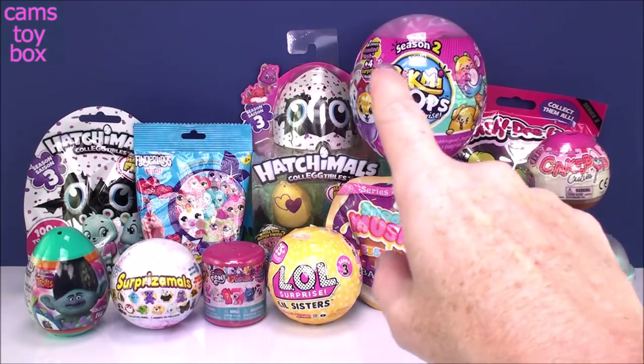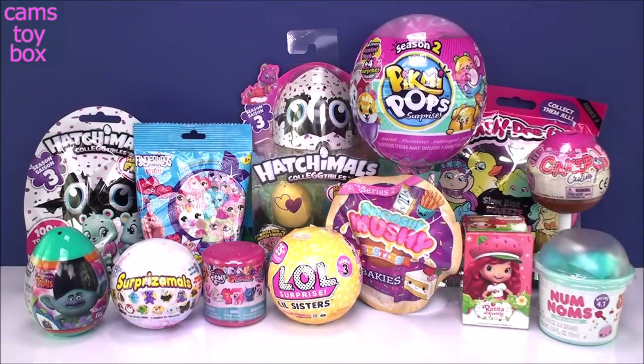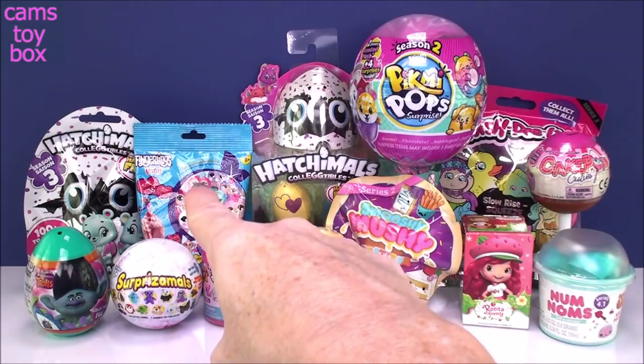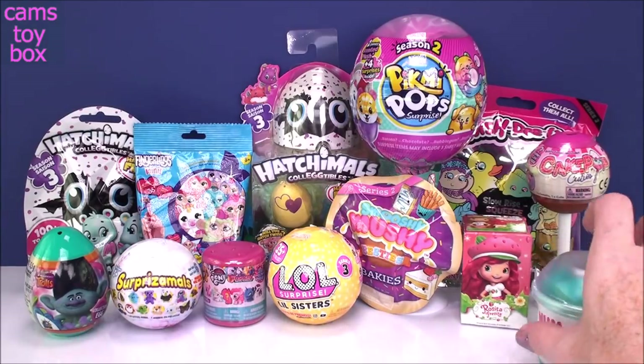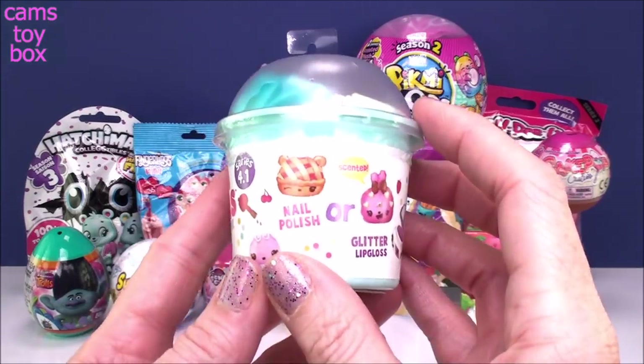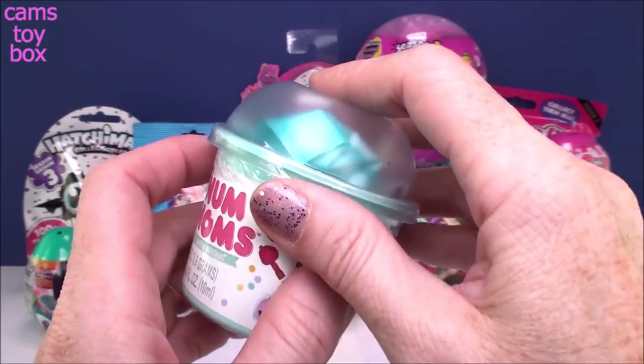We got lots of good stuff today. We got a Pikmi Pop Season 2, some more Hatchimals Season 3 that I started opening and loving, and another Fingerling Mini — those are super cool. But for today, let's start down here in the front. I'm going to start with our Num Nums. This is a Series 4.1. Is it going to be nail polish or a glitter lip gloss today?